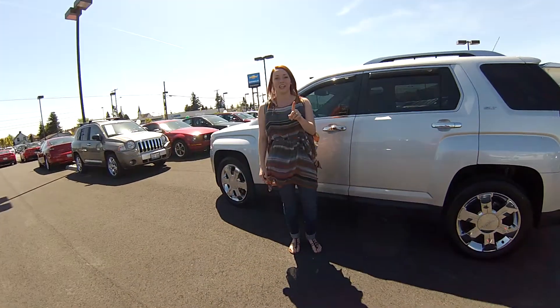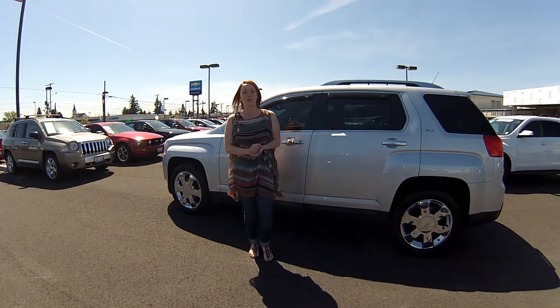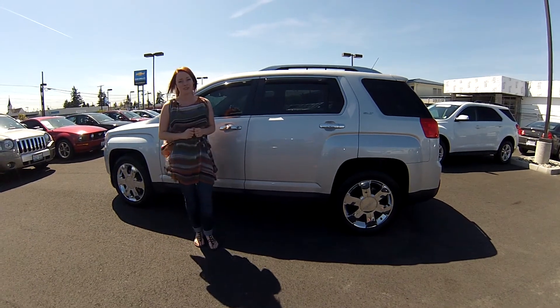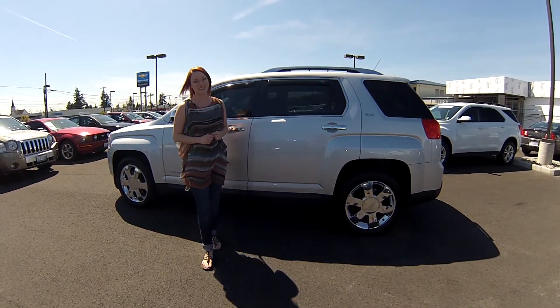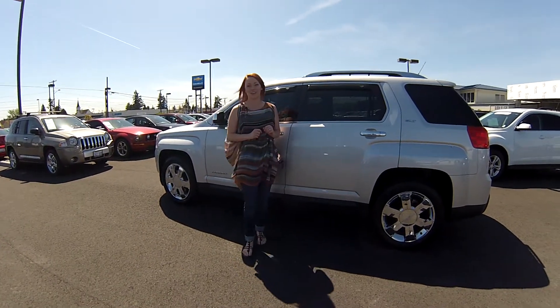It's a 2010 but it's not going to last long because you're going to get a great deal. Call the number at the top of the screen if you have any questions. You can also email us and we'll answer whatever questions you have. We look forward to earning your business. Make sure you contact us today for the special discounted internet price, and thank you for stopping by.